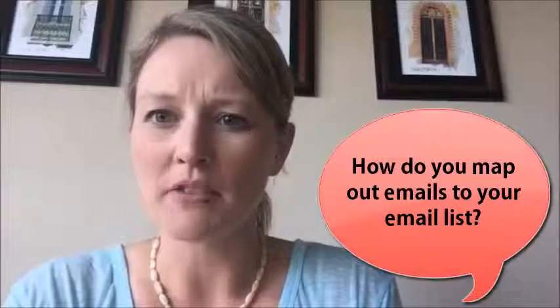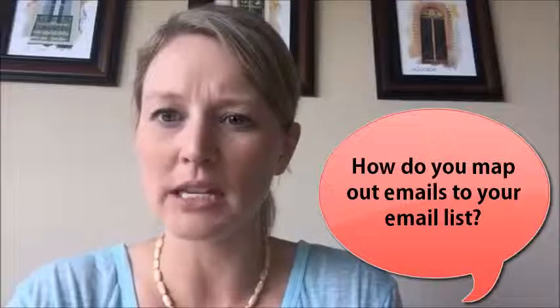She said, hi all. Ana, not sure you've gotten to a question I posted recently. Apologies if you have, but how do you map out effective emails to your list when your members are likely at different stages? Sorry, I haven't gotten to that question. I'll have to go back in there, Maria, and check it out. How do you map out effective emails to your list when your members are likely at different stages?